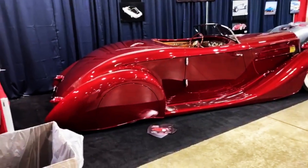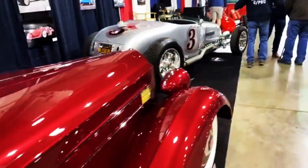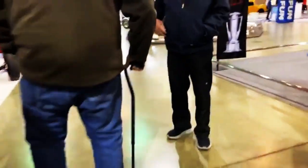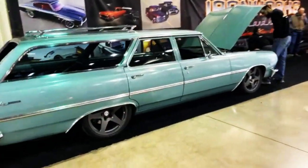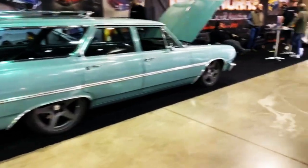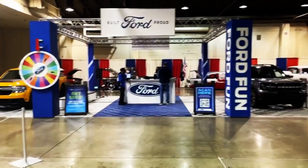You guys recognize this? So this is a show from down south a while ago — I don't know who it belongs to. There are a few good things in this building. Nice, some hot rides — gasser type stuff. Oh, there's a port booth, which is unusual.